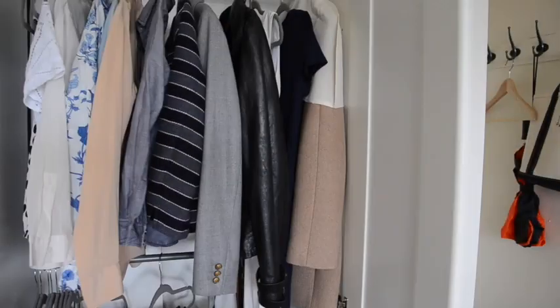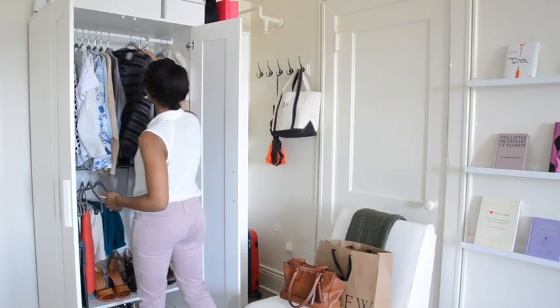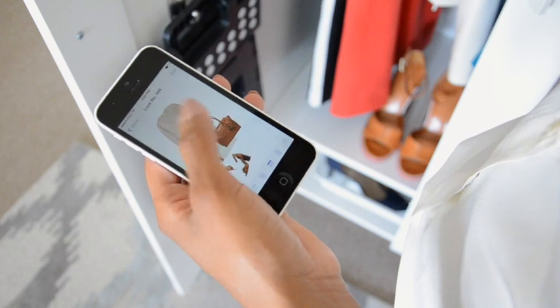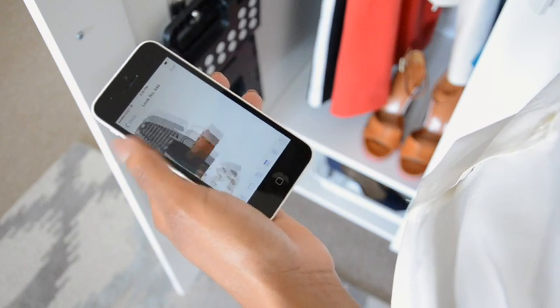We recommend adding your favorite clothes first so you can start getting creative collaging outfit ideas with the Looks feature. Keeping a record of your outfit ideas will help you get dressed faster, even on days when you feel like you have nothing to wear.